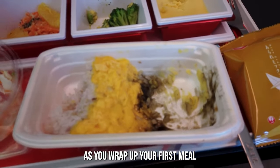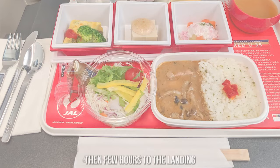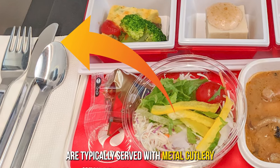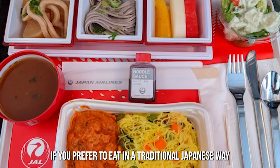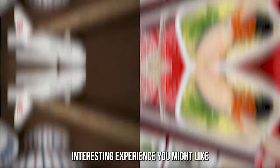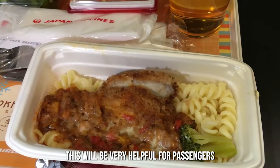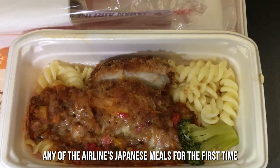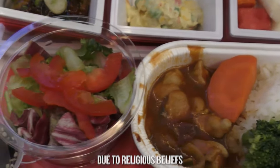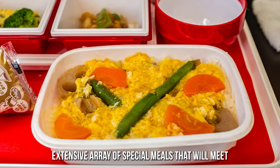As you wrap up your first meal, ice creams are passed across the cabin. Between meals, premium economy passengers are served a snack, and then a few hours before landing, a second meal is served. Japan Airlines' premium economy meals are typically served with metal cutlery, and wooden chopsticks are available if you prefer to eat in a traditional Japanese way. Each meal comes with instructions detailing the best ways to mix them, which is helpful for passengers trying any of the airline's Japanese meals for the first time. If you have special dietary requirements or do not eat certain foods due to religious beliefs, Japan Airlines has got you covered with an extensive array of special meals.